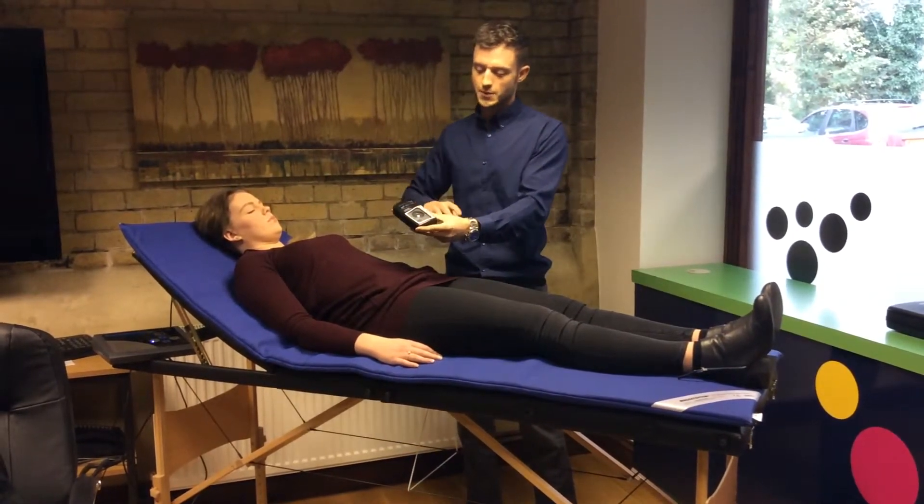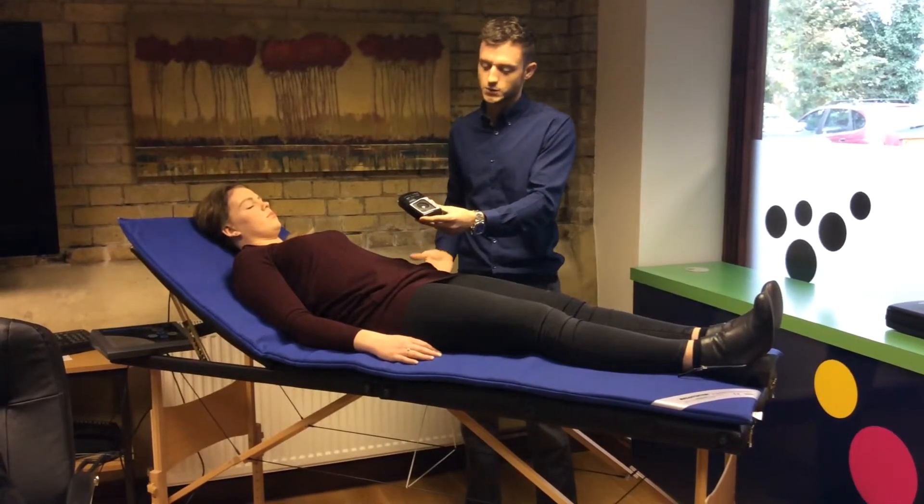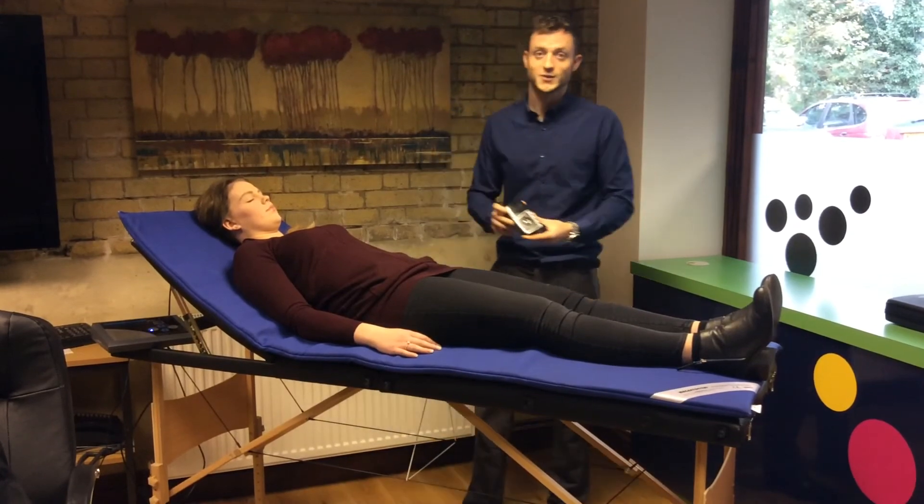So we can pick up the magnetic frequency through the body and it shows how the magnetic fields are passing straight through the body. Thanks for listening.